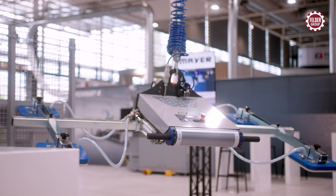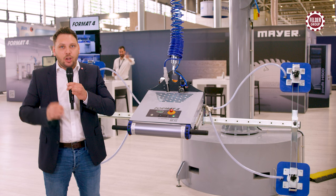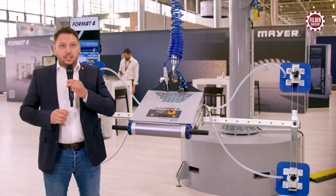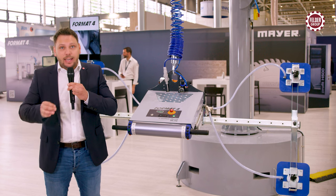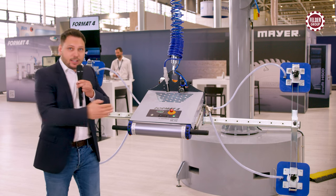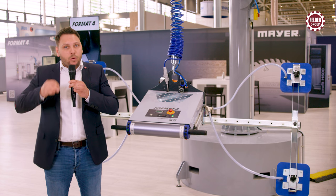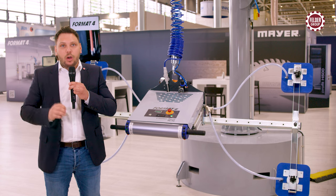The Format 4 vacuum lifter V-Motion 20.90 Classic relieves the transport of almost all panel materials. The panels can be transported vertically and horizontally. A special highlight is the intelligent design — the V-Motion Classic can be used with full load capacity even in rooms with very low headroom.